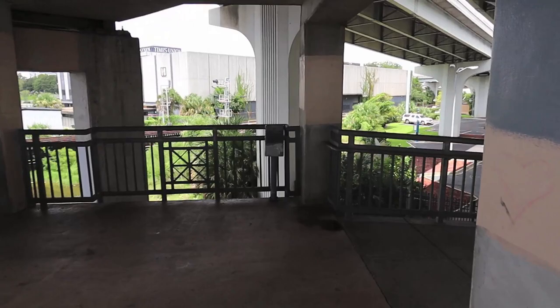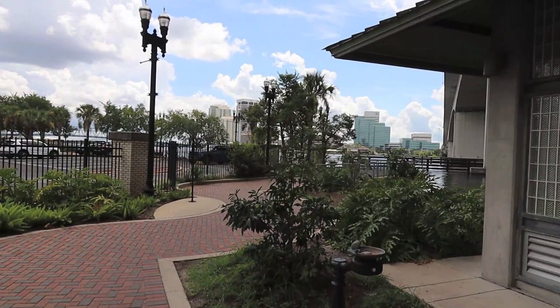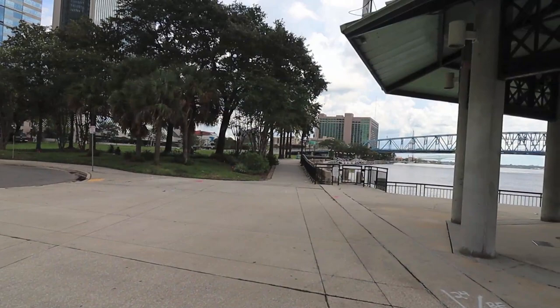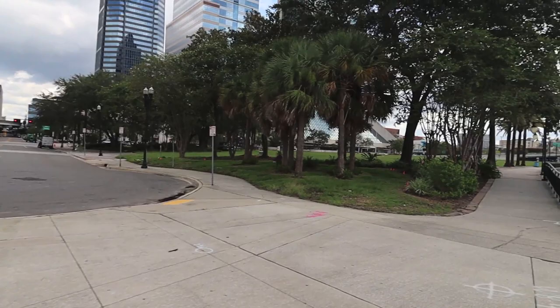This is the ramp down. And now we're downtown.